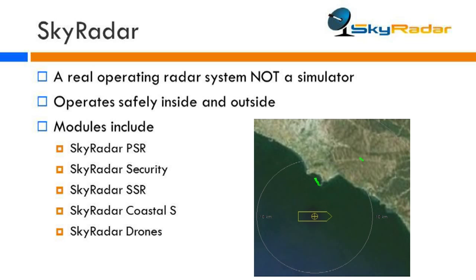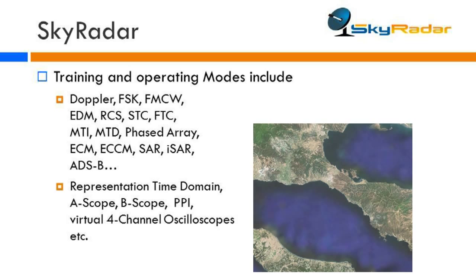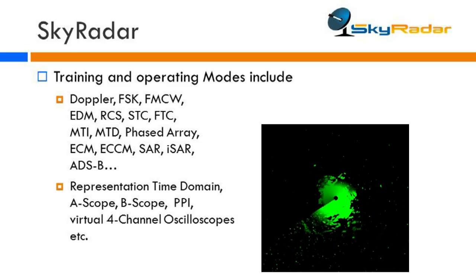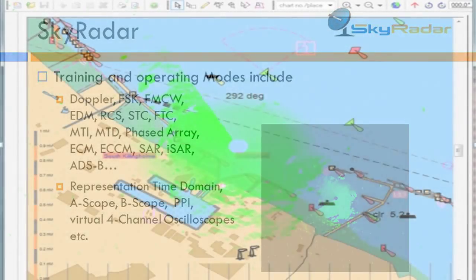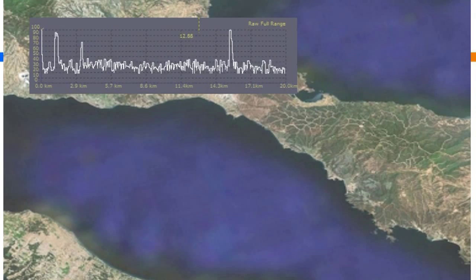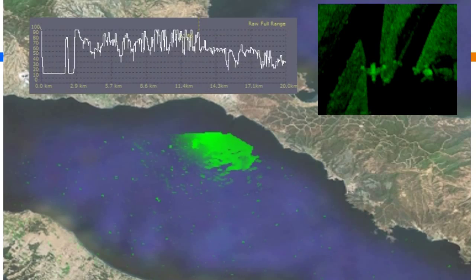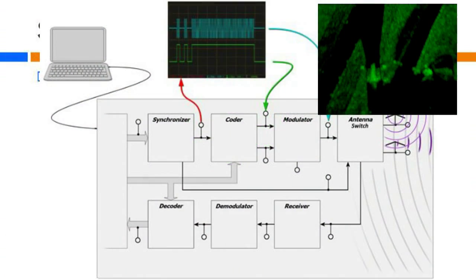Skyrader features Doppler and frequency modulated continuous wave radars. It includes all the features you might look at, including frequency shift key, electronics distance measuring, radar cross-section, anti-clutter gain control SCC, fast time constant, moving target indication, moving target detection, phased array, and homeland security and military applications. You also have features like electronic countermeasures, electronic counter-countermeasures or protection measures. You've got SAR, ISAR, and in secondary surveillance applications: ADS-B, flight data processing systems, SDPS, and AIS.